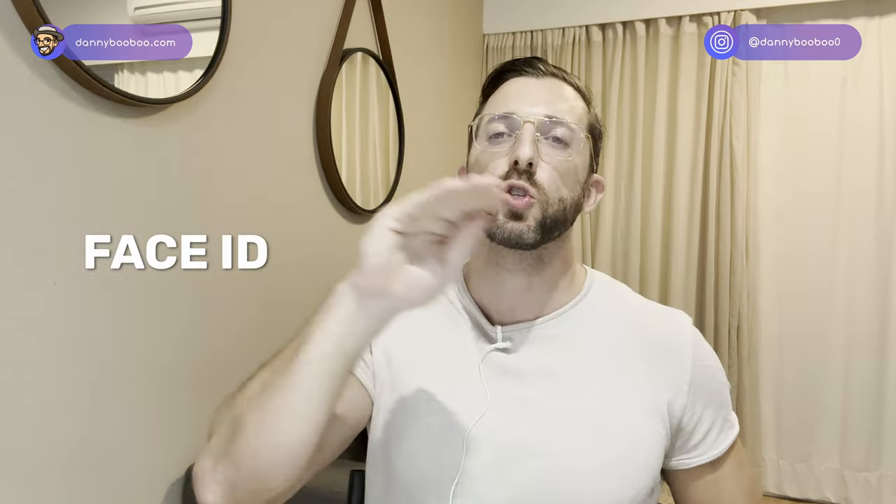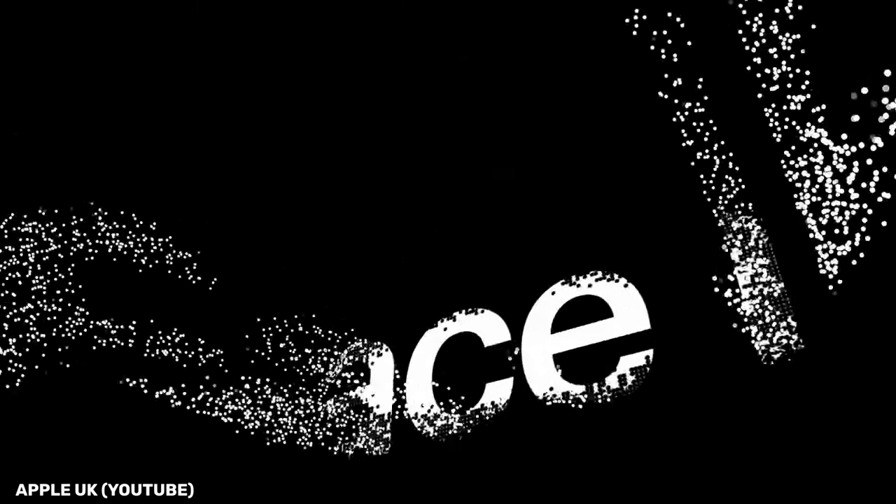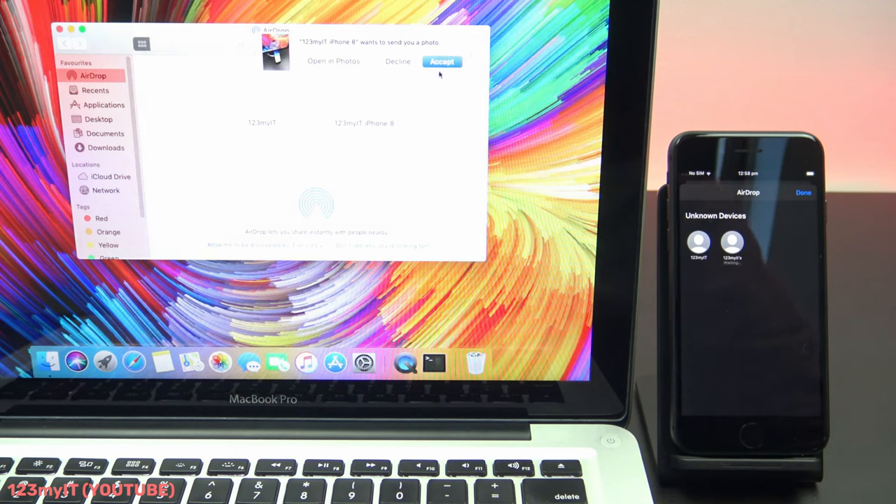There are two giant pluses on the iPhone. One: facial recognition. It has so many uses — it's just beyond useful. That alone made me excited to switch back to the iPhone because of how annoying the Google Pixel was for signing in. The second thing is AirDrop. If you have a MacBook like I do, it is just so easy. The closest Android equivalent is uploading to Google Photos and downloading on your computer, but that takes a lot longer. AirDrop is quick — super speedy.